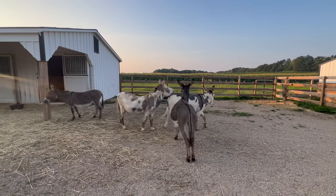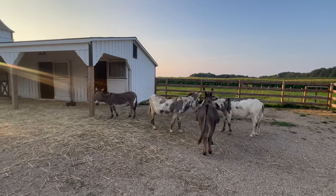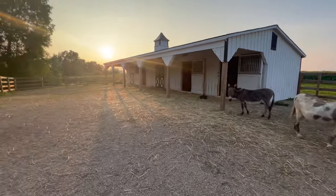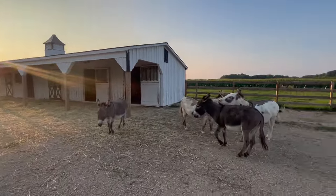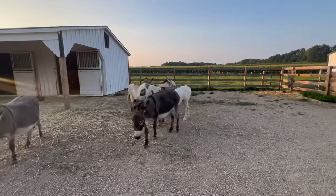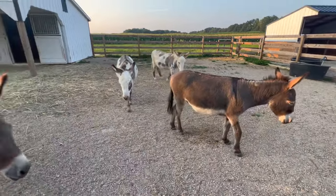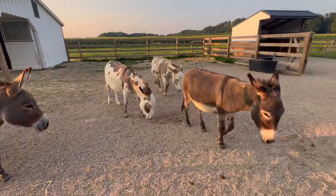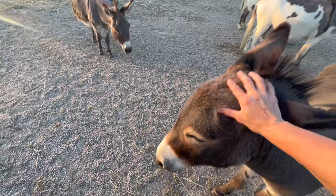So here's everybody this evening. The boys are getting a little rowdy with each other — those are the three boys there. That's Naomi, and this is Luna with her little hole. The boys get along most of the time. Like I said, they are gelded. They're gelded so that we could have everybody together.